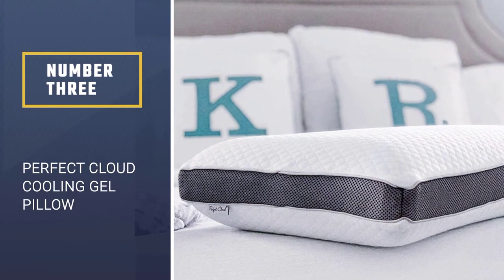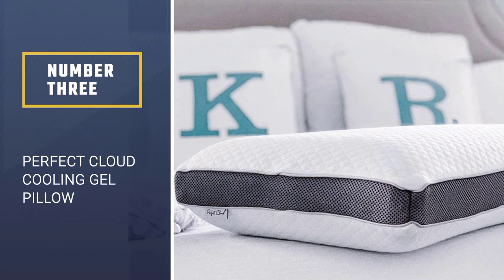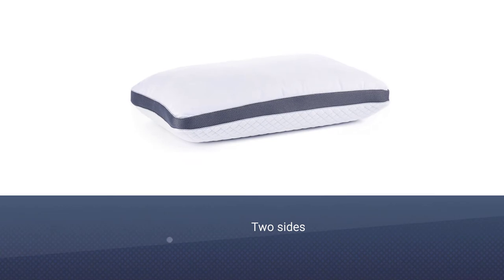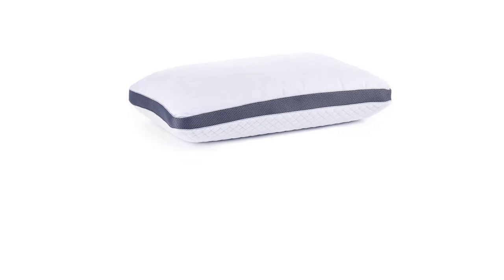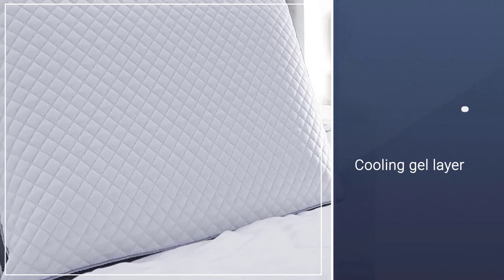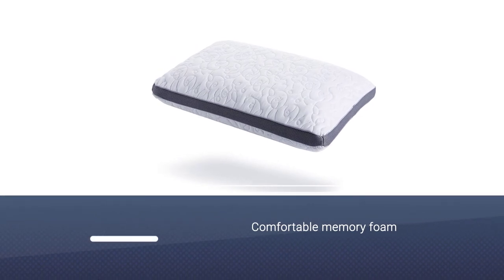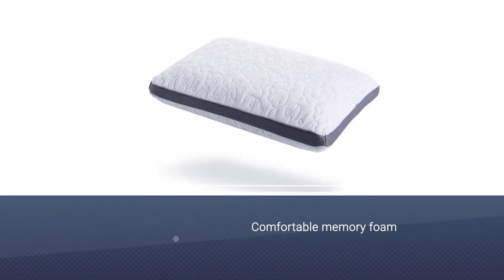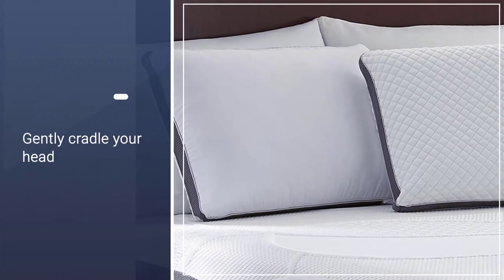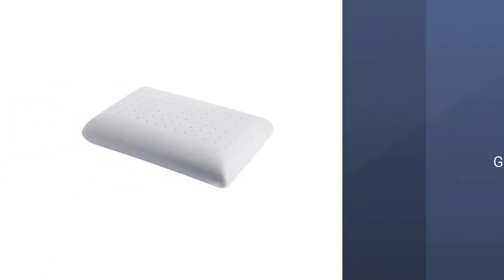Number 3: Perfect Cloud Cooling Gel Pillow. This pillow from Perfect Cloud is designed to provide you with a sleeping surface that feels as if you are sleeping on a cloud. It has two sides — one with a cooling gel layer and one with comfortable memory foam. Either way, it will gently cradle your head and neck, reducing pressure on the neck and spine and providing support. There are also ventilation holes and a gusseted design that keeps your pillow cool and fresh throughout the night. Lastly, this pillow is hypoallergenic and dust mite resistant.